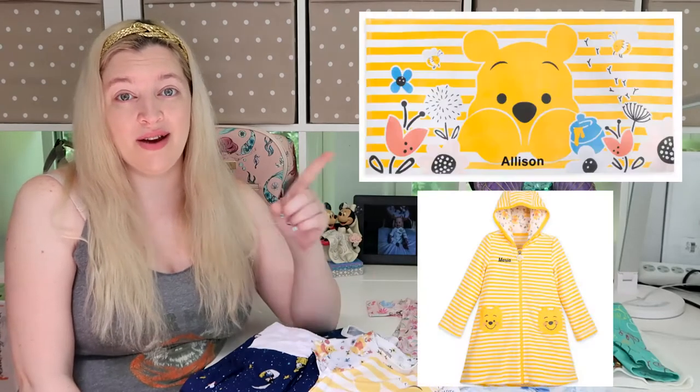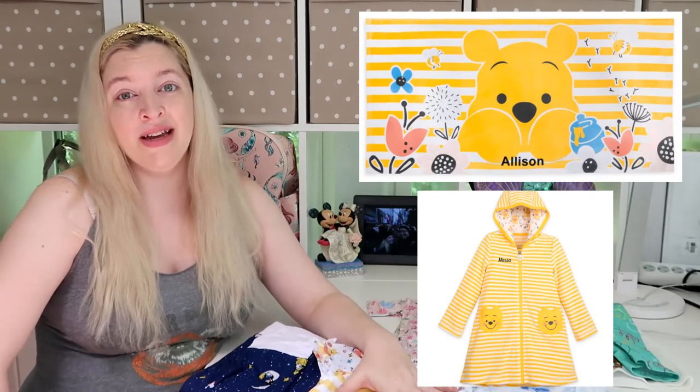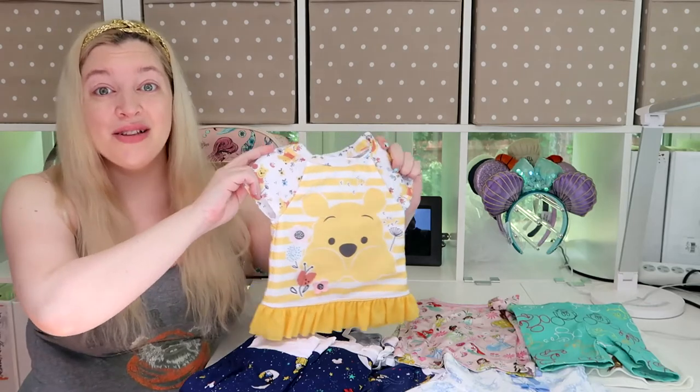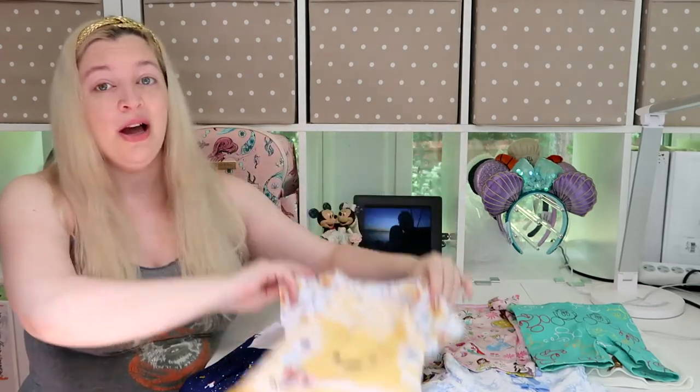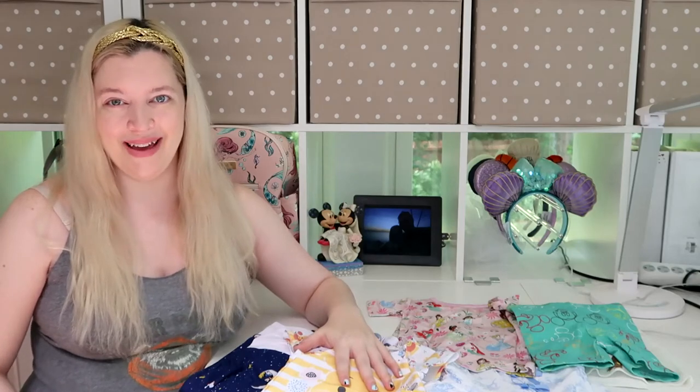I also bought Alice a matching towel and bag that were on sale as well. I also recently got the cover-up that goes with it — it hasn't come in yet but they do have a matching cover-up. So you could get the swimsuit, this ridiculously adorable Pooh swimsuit, a towel that matches, a cover-up that matches, and of course a swim bag that matches.